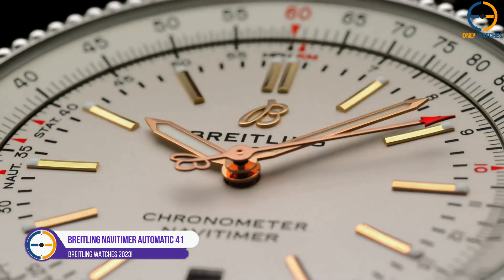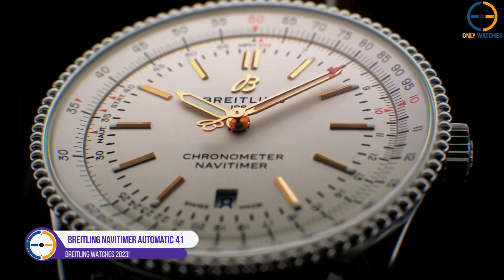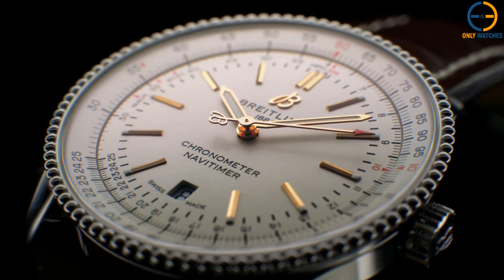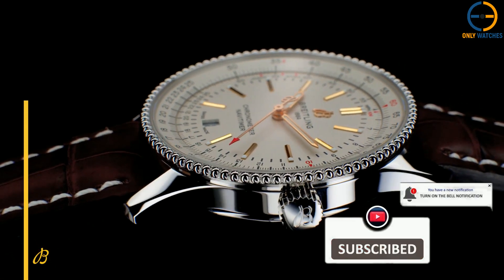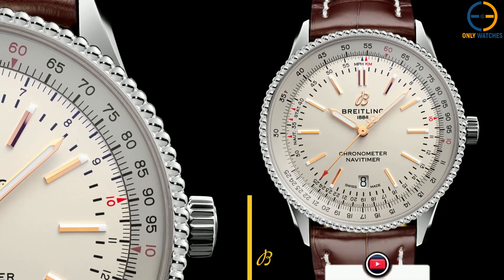Number 1: Breitling Navitimer Automatic 41. The Breitling Navitimer, introduced in 1952, quickly gained popularity because of its rotating slide rule bezel, which could be used for a variety of in-flight computations. The watch has undergone several changes throughout the years to accommodate changing times and tastes.